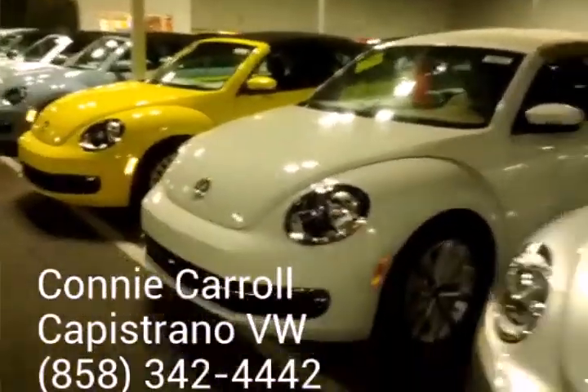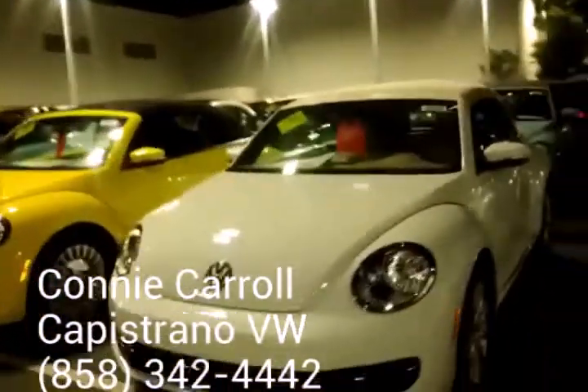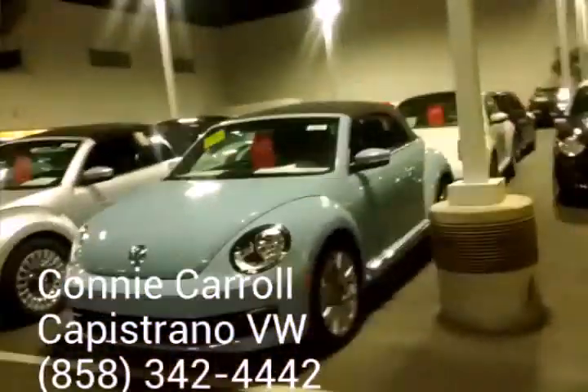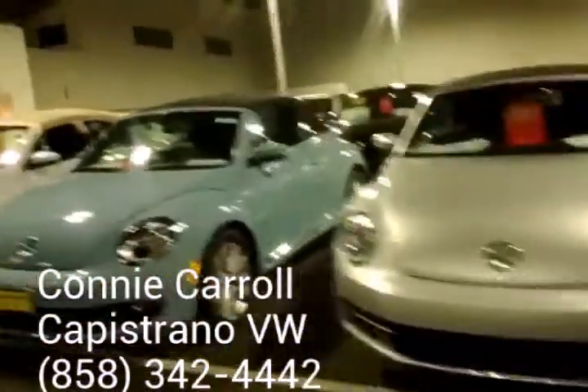So let me know if you'd like to come up to the dealership, maybe do a quick test drive. Again, my name is Connie. Best way to reach me is my cell, 858-342-4442. I look forward to hearing from you soon. Take care.